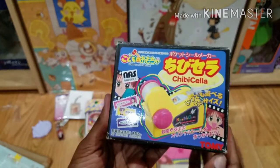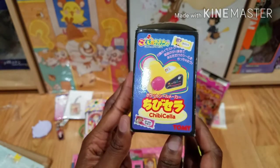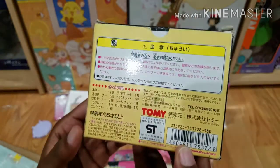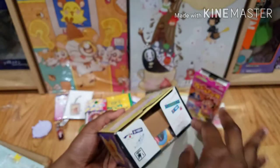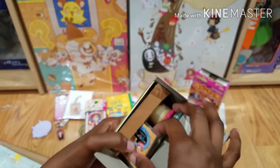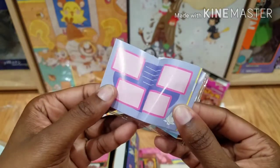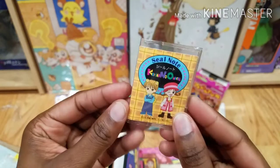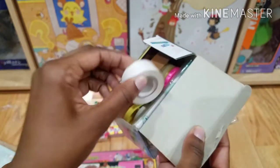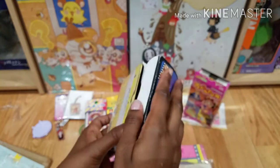Next is this really cute little sticker tape dispenser kind of thing. It's part of the stationery series, and this box is opened already. It comes with a really cute little booklet which has all the little stickers on it. There's also what the roll looks like, and all the pieces are inside. Really cute.